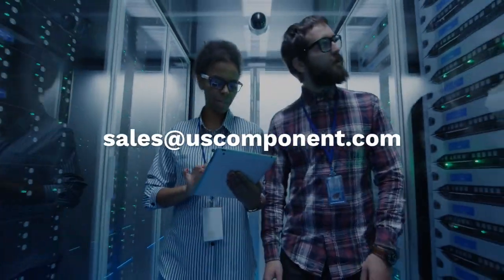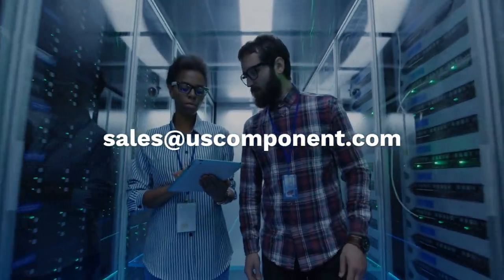Ready to buy the FZ800R12KE3? Please contact sales at uscomponent.com.